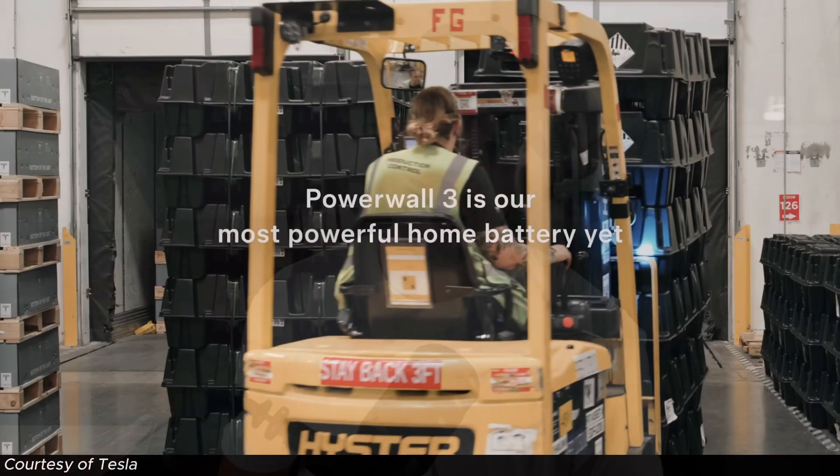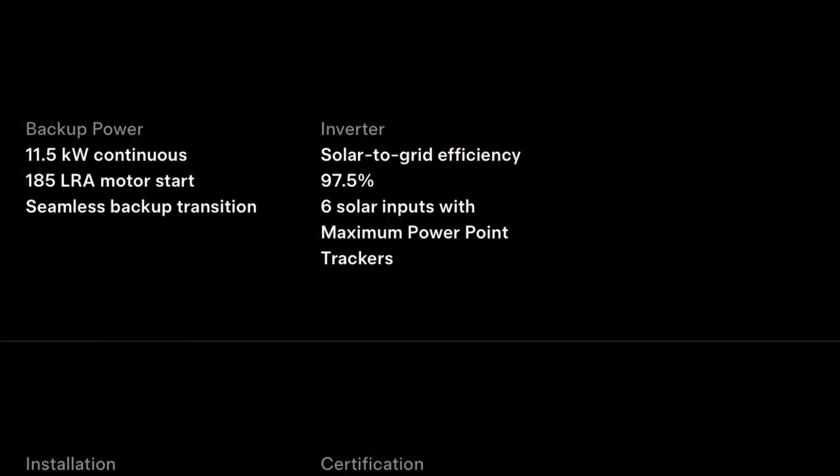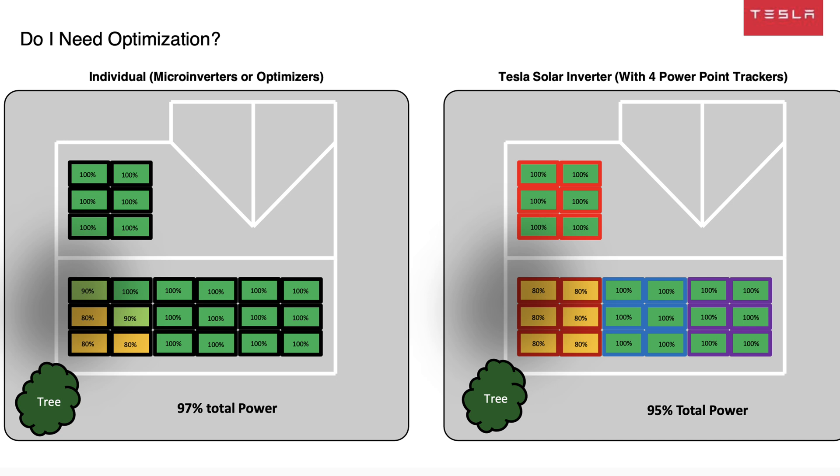Tesla operates on a DC-coupled battery solution with an integrated string inverter featuring six MPPTs. Rather than having one individual inverter for each panel, you have one central inverter for your entire system. These MPPTs — maximum power point trackers — essentially act like a zone for a string of panels, allowing that zone to operate independently. This is similar to the concept of micro-inverters or power optimizers, eliminating the Christmas light analogy where if one panel fails or is shaded, all panels suffer. MPPTs really helped make that old limitation obsolete, so while you wouldn't have panel-by-panel optimization, you'd still have a very viable solution.